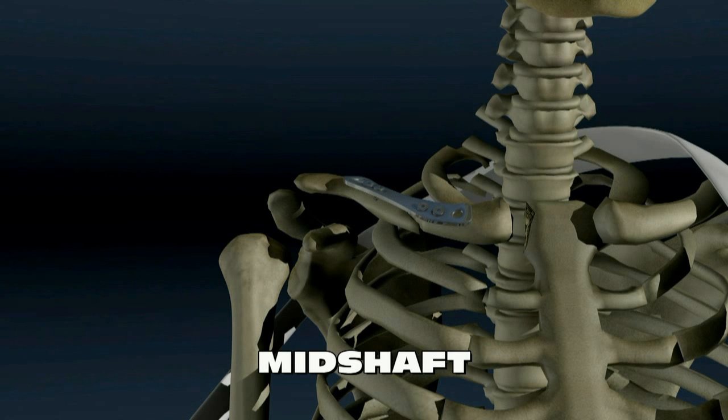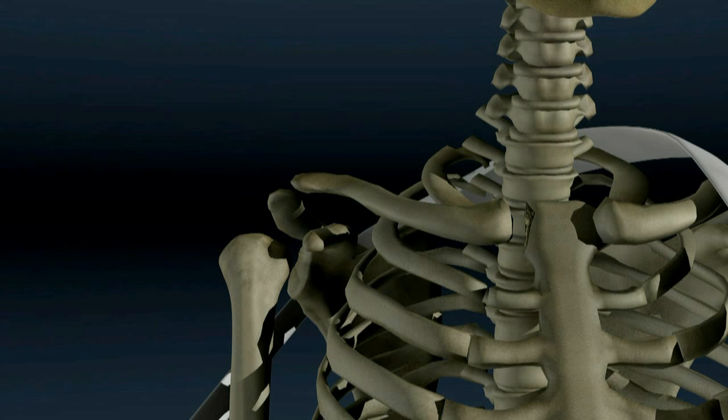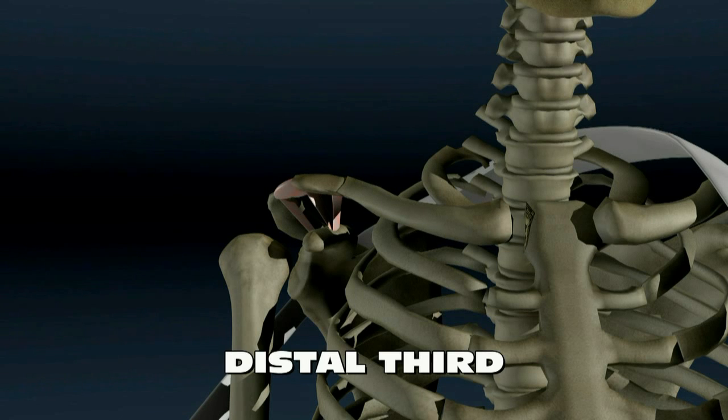Sometimes fractures occur near the end of the clavicle where it attaches to the scapula, or shoulder blade. These fractures are important because ligaments attach the clavicle to the scapula. If the ligaments pull the fracture fragments apart, an open reduction with internal fixation may need to be performed. Otherwise, treatment is similar to mid-shaft fractures: a sling or figure-of-8 brace.